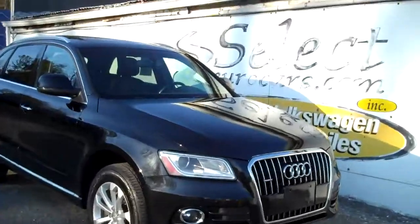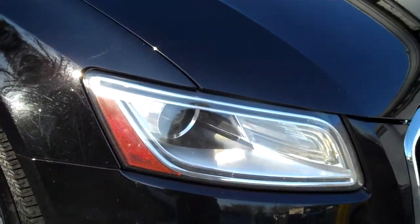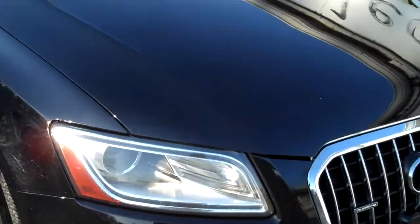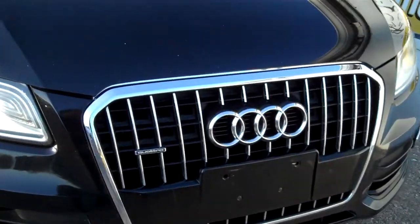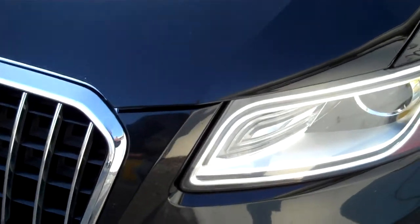We took the Audi in and sold it to a long-term Audi customer of ours, who just decided to trade it on a little Audi TT Coupe. So now this beautiful Q5 is available for you to enjoy.